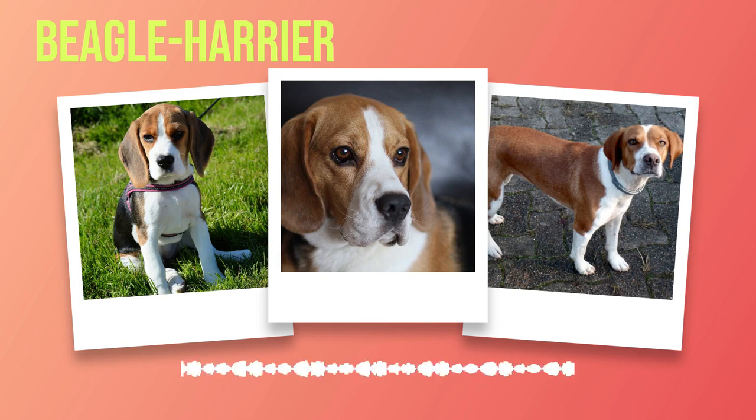The Beagle Harrier breed represents a remarkable combination of history, appearance, temperament, health, care, and training. These dogs have won countless individuals over with their unique qualities and unwavering loyalty. Whether you're an active family seeking an outdoor adventure companion or an individual looking for a faithful friend, the Beagle Harrier is sure to bring joy and love into your home. Open your heart and home to a Beagle Harrier today and experience the joy they bring first-hand. Subscribe to our channel for more exciting content on different dog breeds.